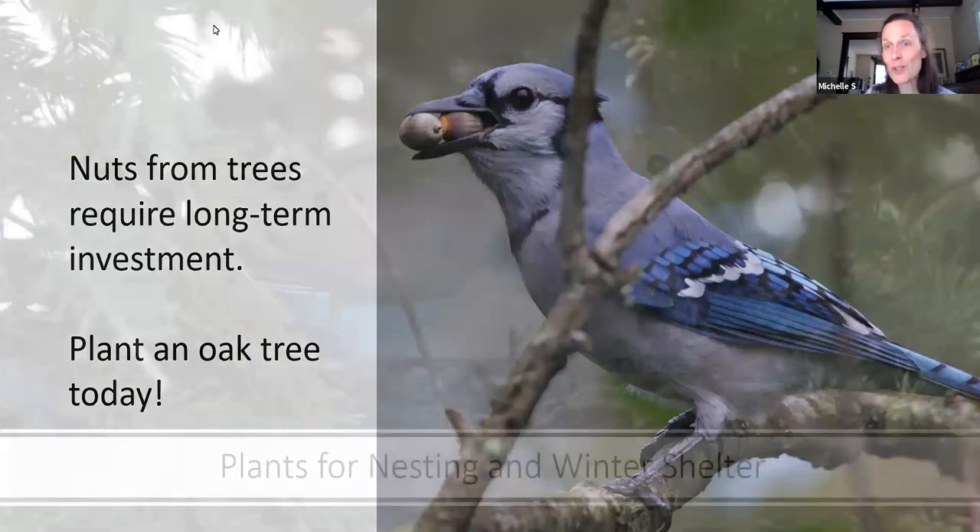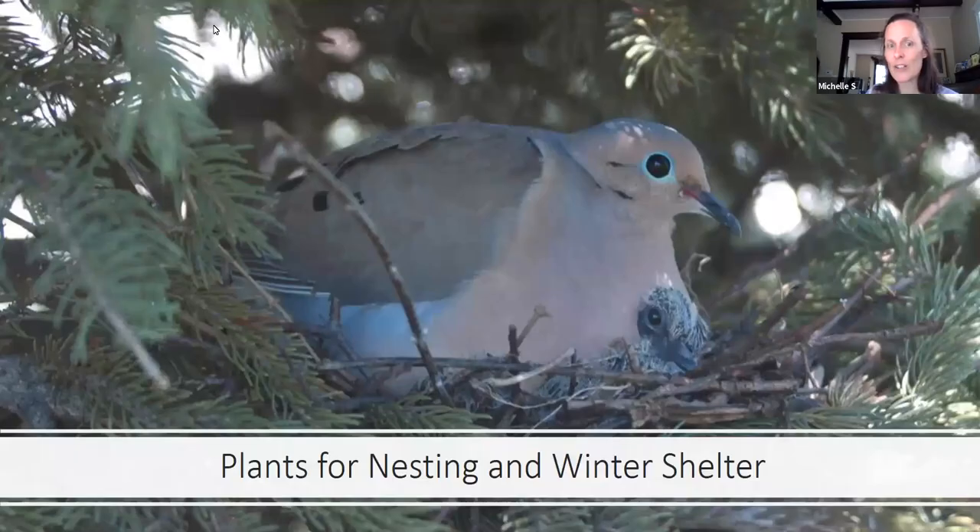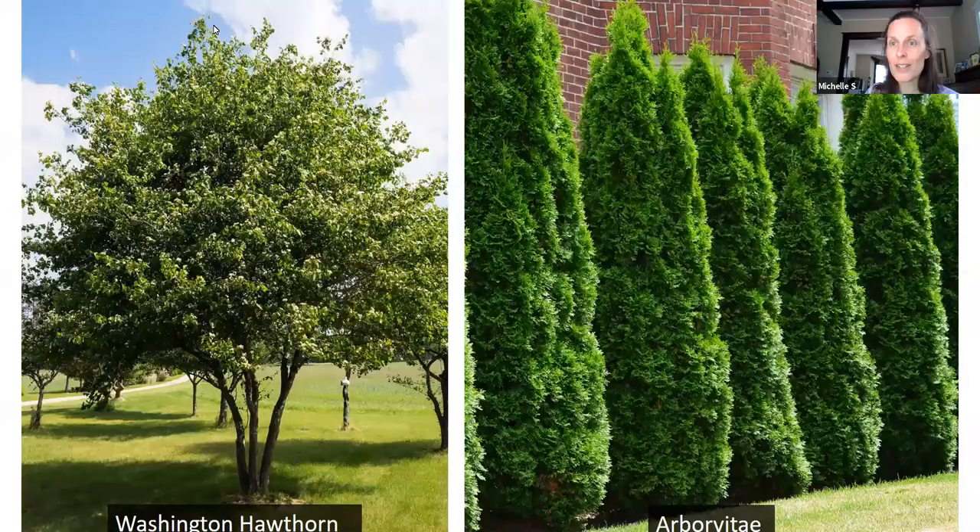Some of these plants also provide winter shelter for birds. Hawthorn is ideal because it's a very dense tree with thorns along the branches, so predators aren't as likely to disturb bird nests. White cedar or arborvitae is a very common foundation planting here in Michigan — it's a very dense shrub, providing a place for birds to hide from predators. When a Cooper's hawk is flying after a little bird, the little bird can go into the tree while the Cooper's hawk cannot. It protects birds from the elements and is especially important for winter shelter.